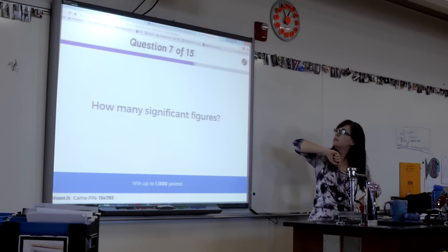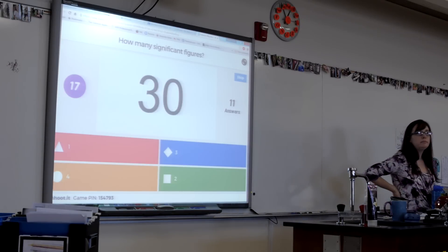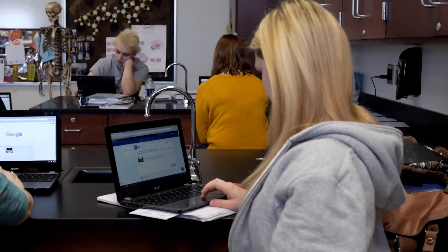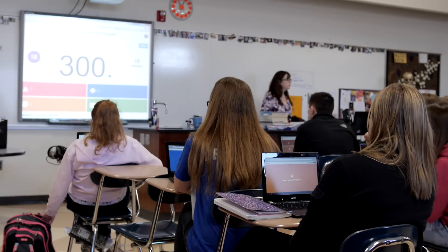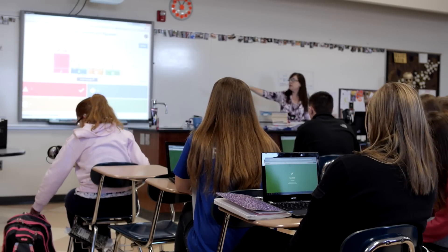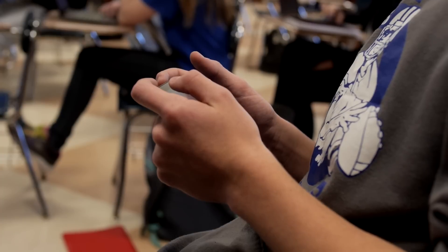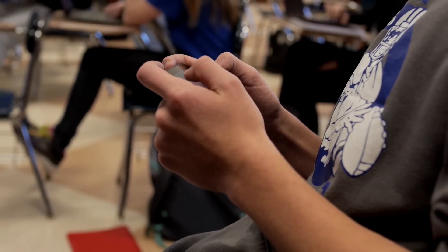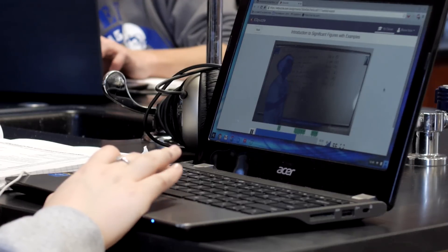We do a lot of games — we do Kahoot, we do quizzes. There are many virtual labs that we do with chemicals that I might not have access to, so the technology has really allowed me to engage students in fun things. They love their phones, they love their technology, and now they're getting to use it for learning instead of just playing games.